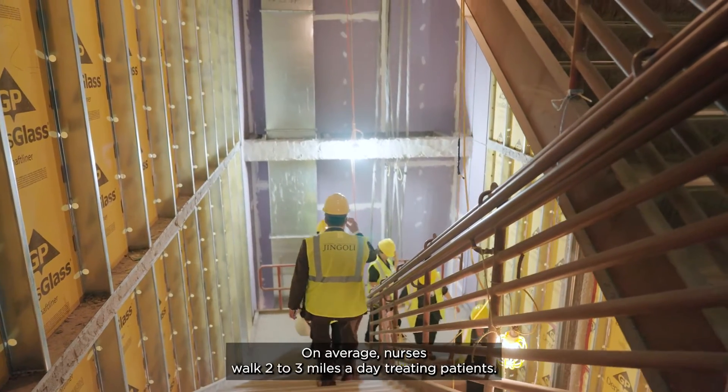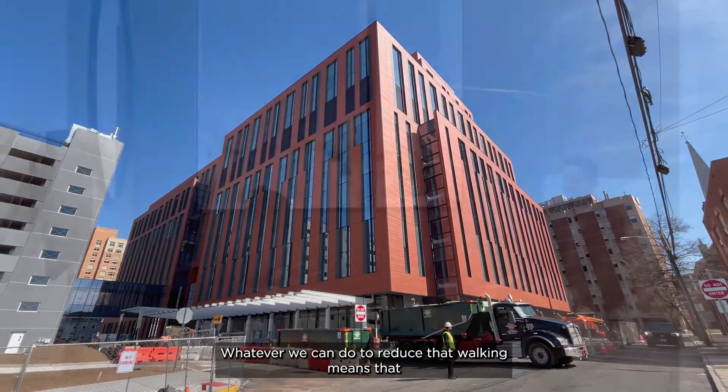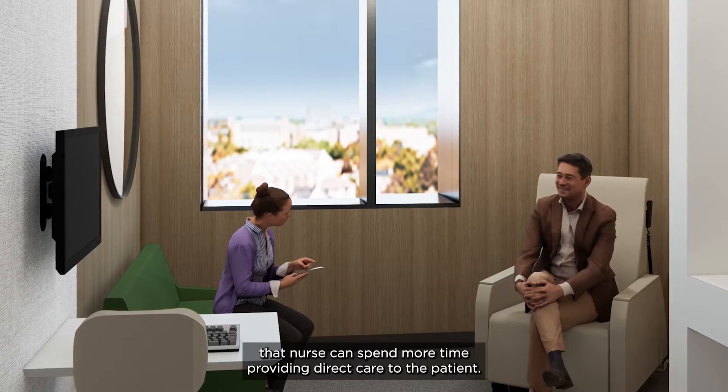On average, nurses walk two to three miles a day treating patients. Whatever we can do to reduce that walking means that that nurse can spend more time providing direct care to the patient.